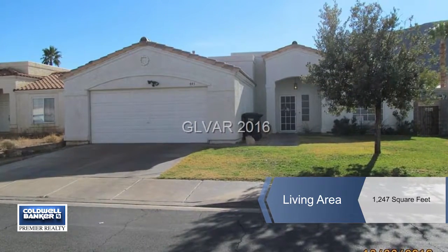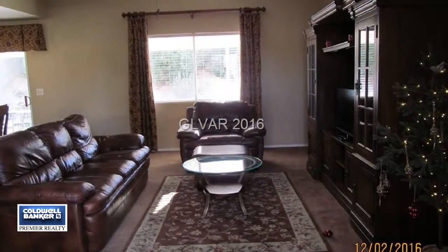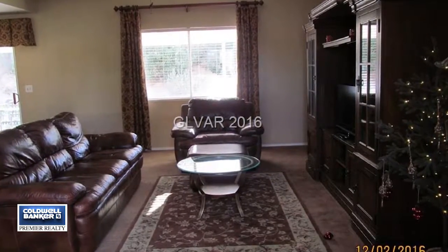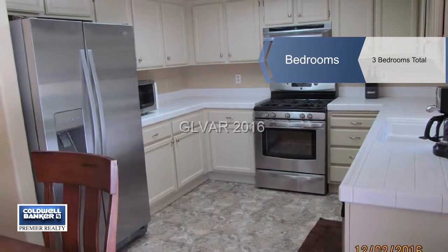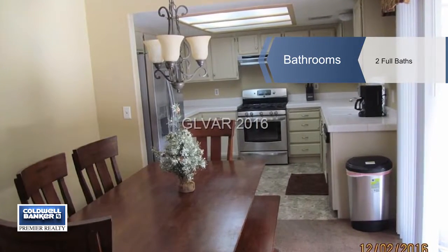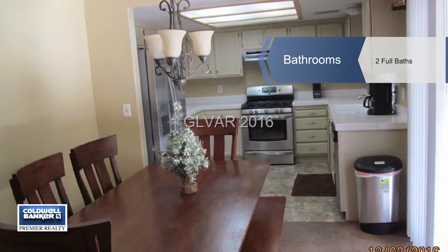Super cute! This three-bedroom single-story home has the space you desire with three large bedrooms and two full baths. It comes with all new stainless steel appliances in the kitchen. There's lots of natural light throughout this home.